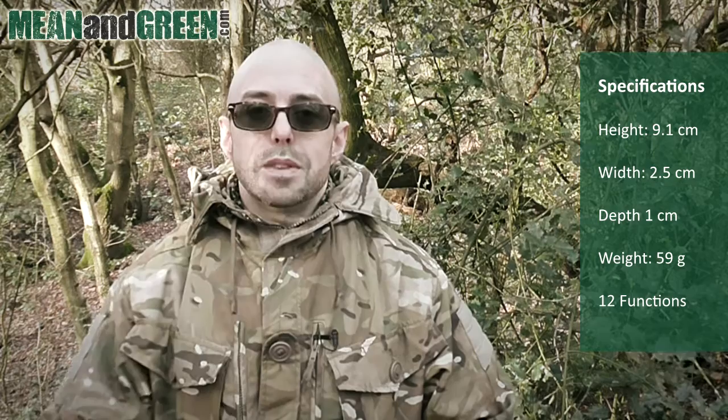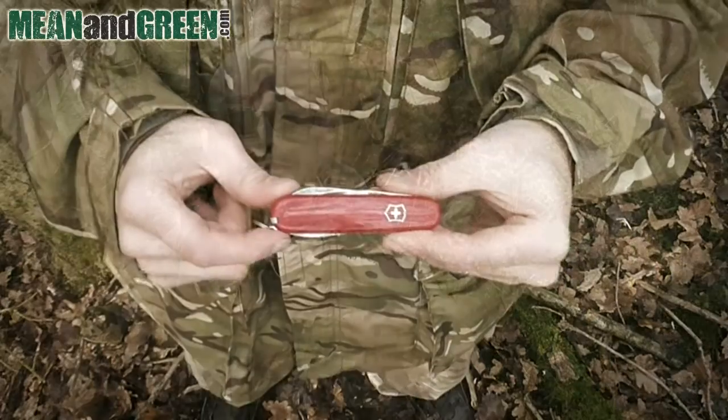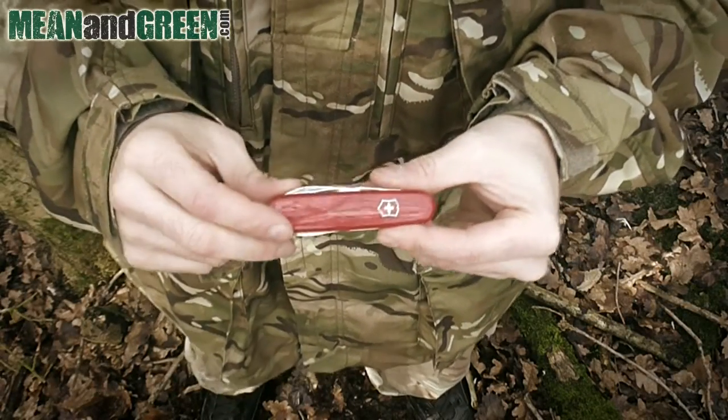Having a blade with you isn't the only reason to carry the Spartan though. This little Swiss Army knife has 12 hidden functions that are going to help you in your everyday life and when you're outdoors in nature. Let me talk you through the features of the Victorinox Spartan.